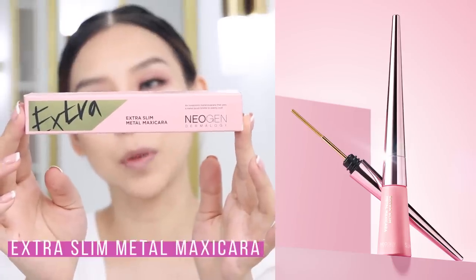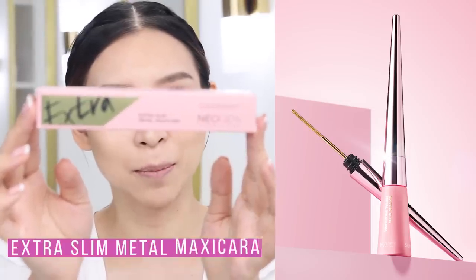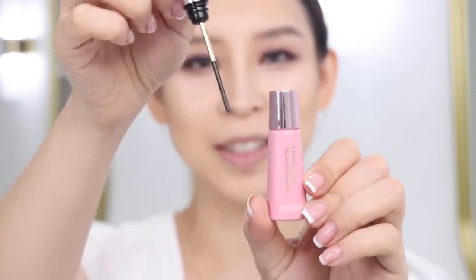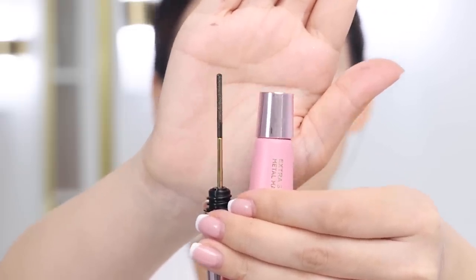So this is what the lashes look like on my eyes — stay tuned for the relaunch of the Petite Club. For mascara I'm using this one from Neogen — it's the Extra Slim Metal Maxicara in black. It is so long, almost the size of my face — the longest mascara I've ever bought! It's one of those screw mascaras. I actually bought it specifically to use on my lower lashes because it's so slim.